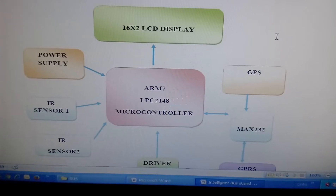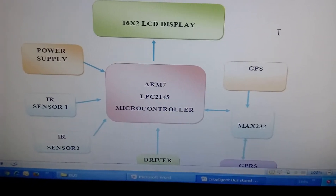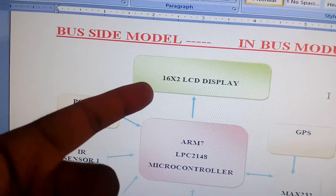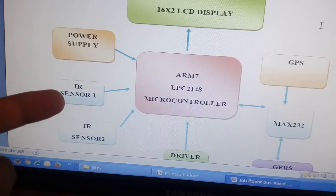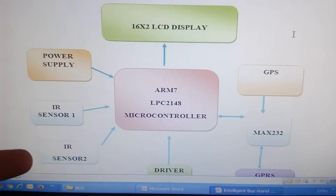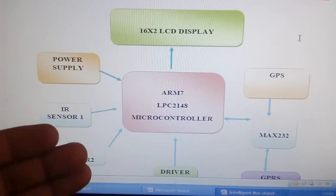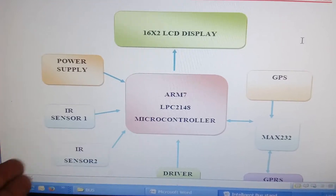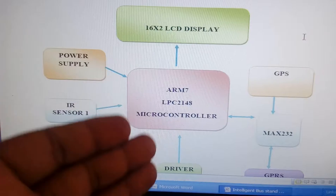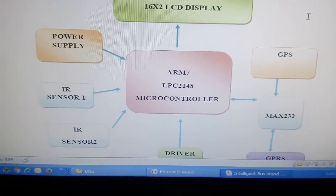In the in-bus module I am using an ARM7 LPC2148 microcontroller and a 16x2 LCD display — whatever process is going on is displayed on the LCD. I am using two IR sensors: one for entry and one for exit of the bus. Whenever passengers are entering, I increment (I++); whenever they exit, I decrement (I--), so we are counting the number of persons in the bus.